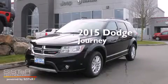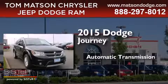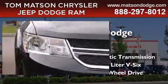This is a brand new 2015 Dodge Journey. This crossover has an automatic transmission, a 3.6-liter V6, and all-wheel drive.